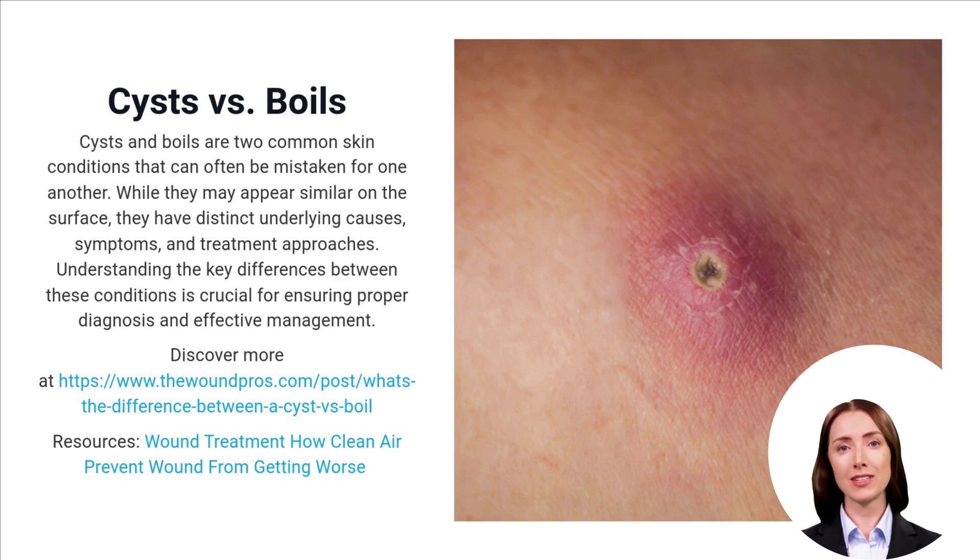Still unsure whether it's a cyst or a boil? Let the experts help. Experience expert mobile wound care today. Our specialists are just a call away to provide immediate, professional care at your doorstep. Don't wait — call 888-880-3451 now for your free consultation.